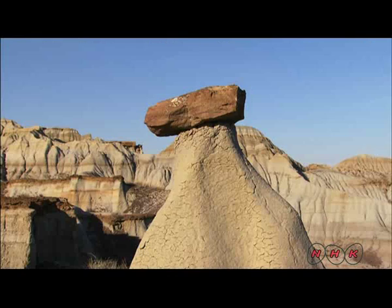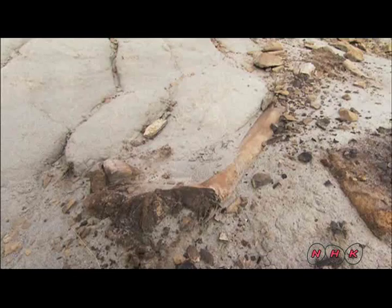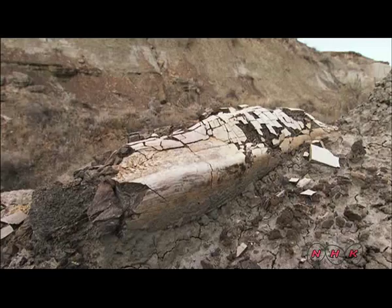Countless years of erosion have revealed a geological layer from the Cretaceous period, 70 million years ago. That was when dinosaurs were last seen on Earth. 38 species and over 32,000 specimens of dinosaur fossils have been found here since digs began in the 1880s.